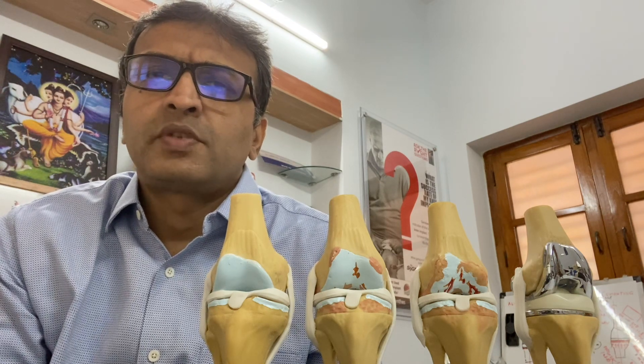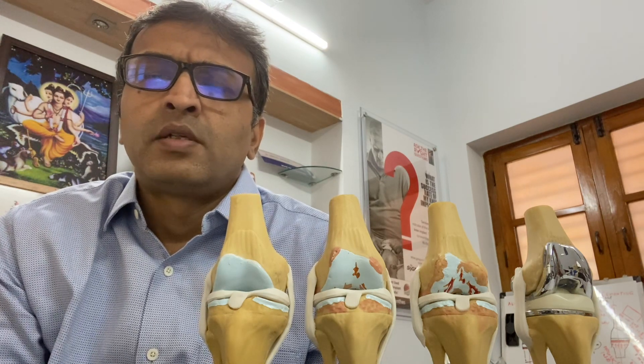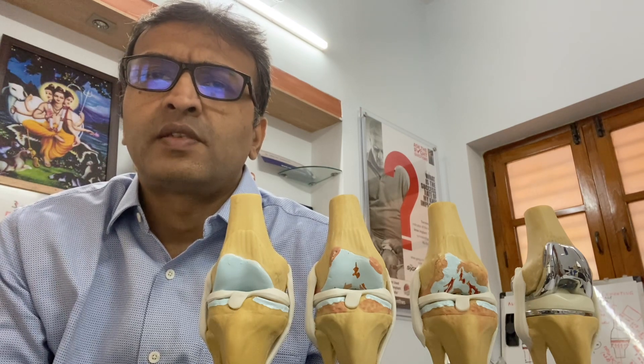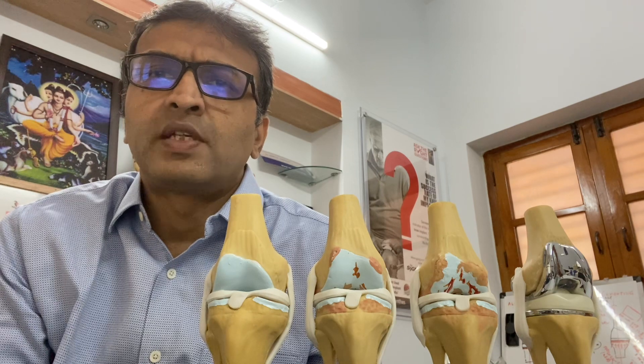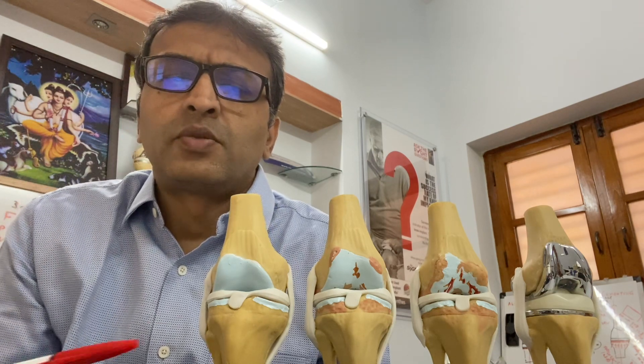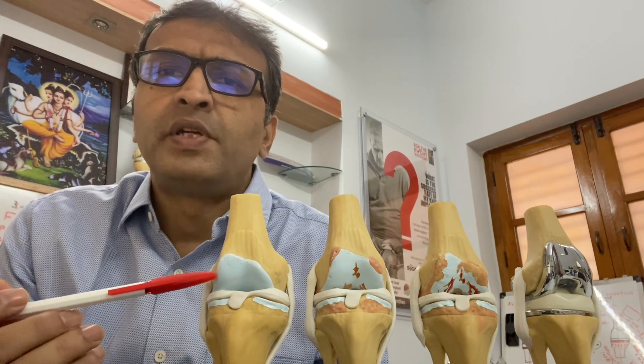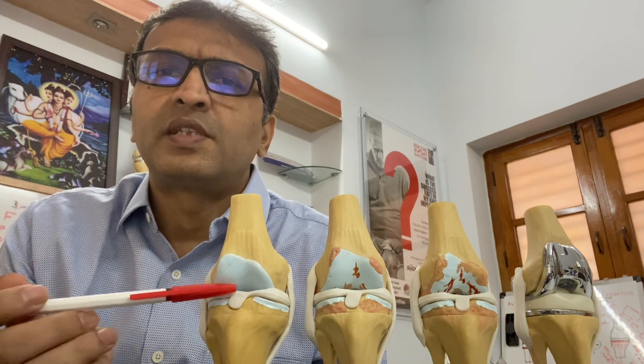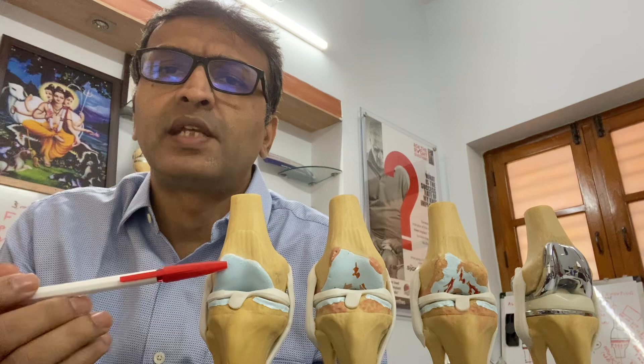Today I am going to speak to you about knee arthritis — what exactly happens in knee arthritis. I am trying to show you using the bone models. This is a knee which has a lot of cartilage; you can see the bluish areas are the cartilage areas in the knee.